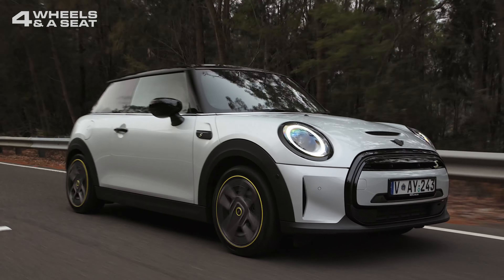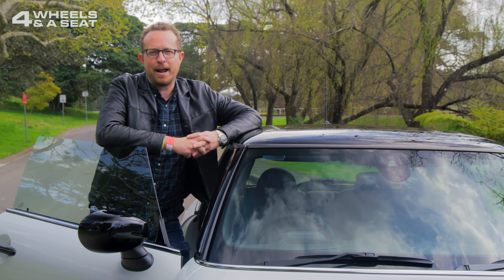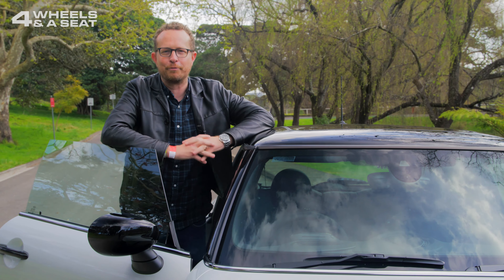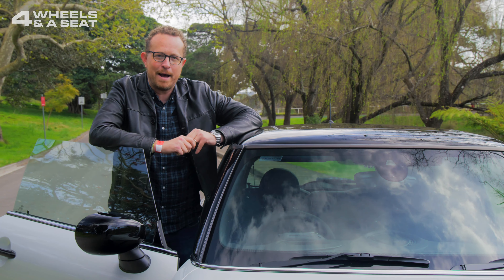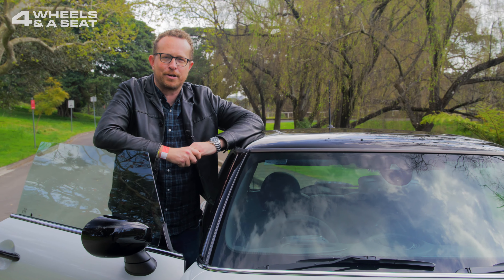The MINI EV is not the cheapest or largest EV you can get, but it is one of the most fun — it really does drive like a regular MINI, like a go-kart for the road. I'll be doing a deeper dive into this car in the next few weeks, but in the meantime, if you are thinking about going electric, you should definitely consider putting one of these on your test drive shopping list.